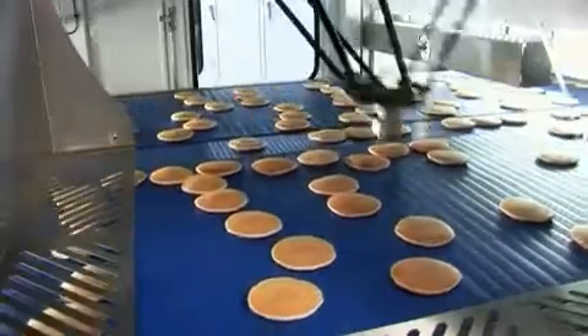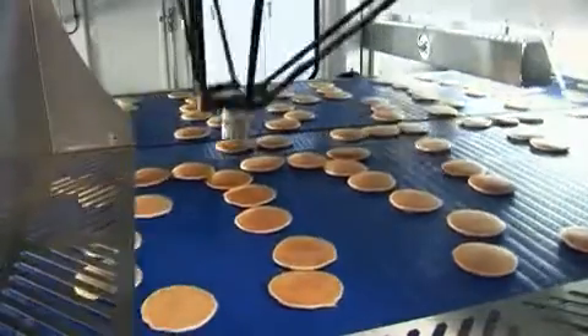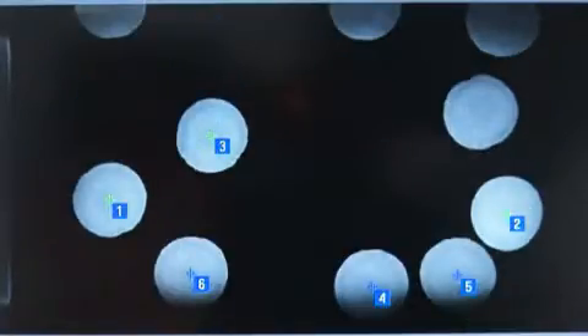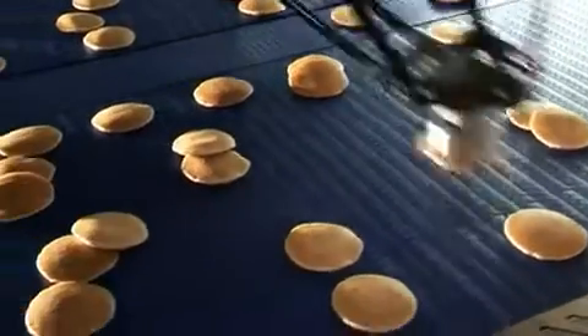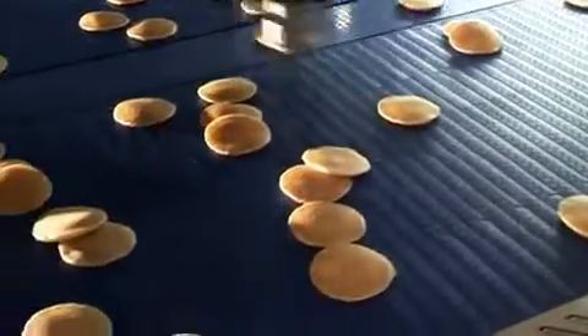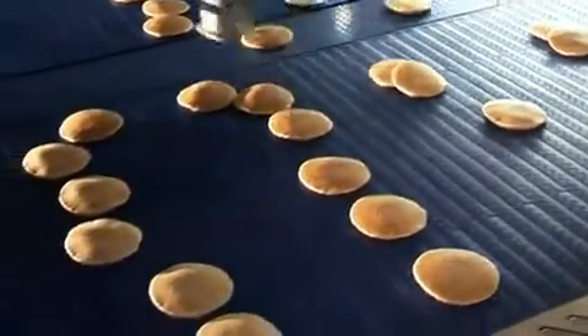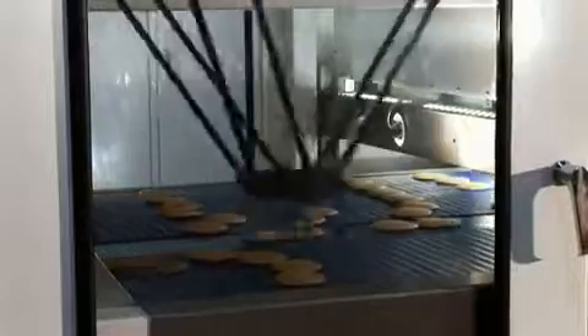A 4 gigabit ethernet camera is mounted in front of each robot and used to locate each pancake's position on the conveyor. The robot then tracks the pancake position for accurate picking and stacking. RG Luma configured the vision software to recognize overlapping products to ensure the flex pickers are able to pick a product overlapped on top of another one.